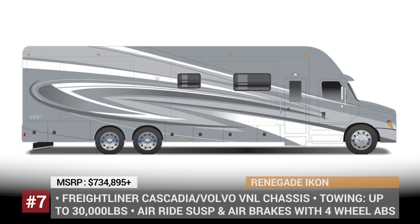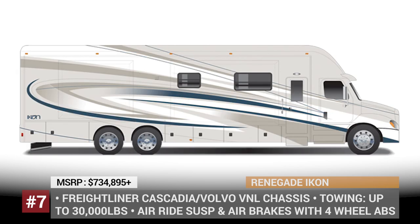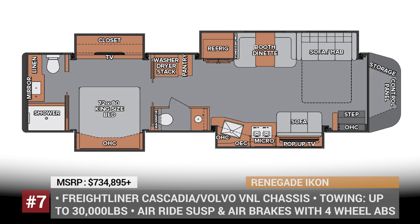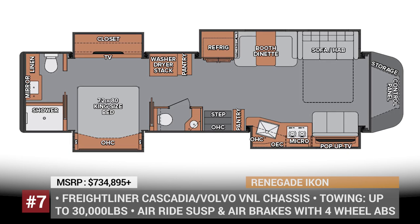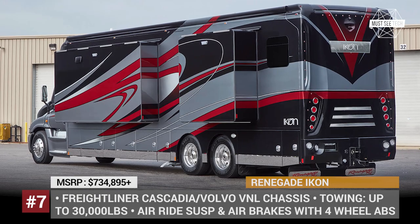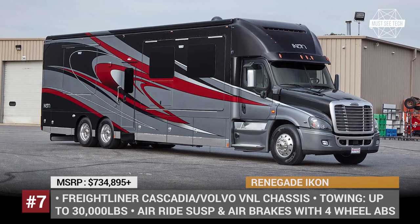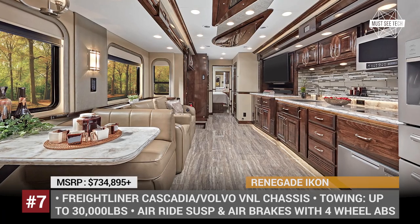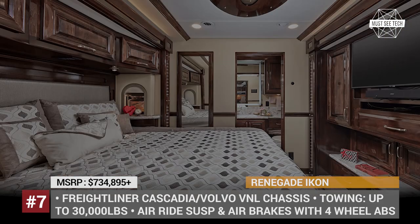Renegade Icon. Headquartered in Bristol, Indiana, Renegade RV has been making motorhomes since 1997, while their Icon model has been on the market for over 10 years now. The current version of the RV is offered in four floor plan options built either on the Volvo VNL or the Freightliner Cascadia chassis. The latter is powered by the class-leading 600 hp Cummins diesel that ensures 30,000 pounds of towing. Among the interior features, Renegade highlights all Samsung kitchen appliances, several TVs, heated floors, ultra-leather furniture and a stylish shower with porcelain mosaic. Moreover, the Icon is one of the few models on the market to offer 10 different exterior color schemes.